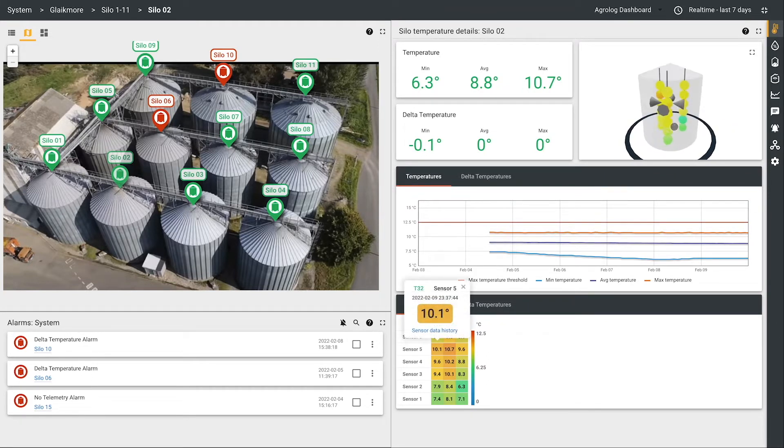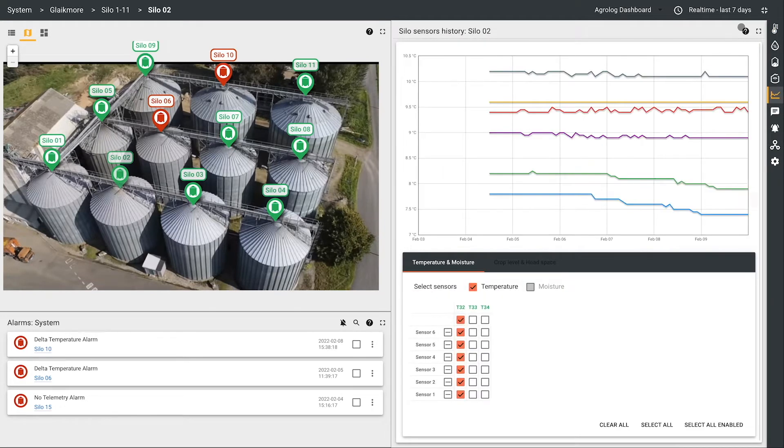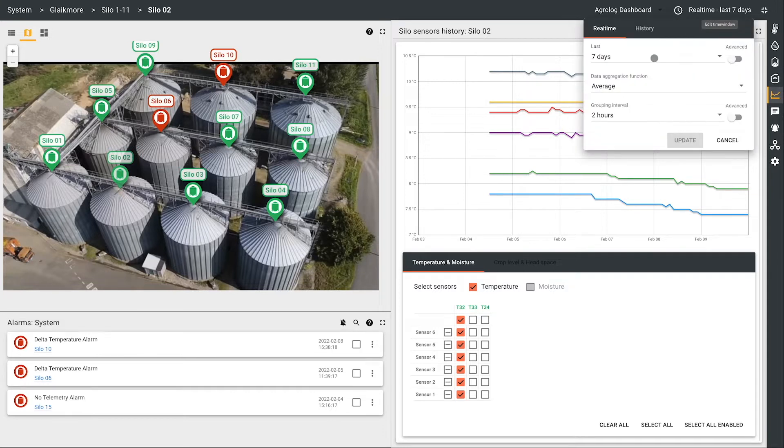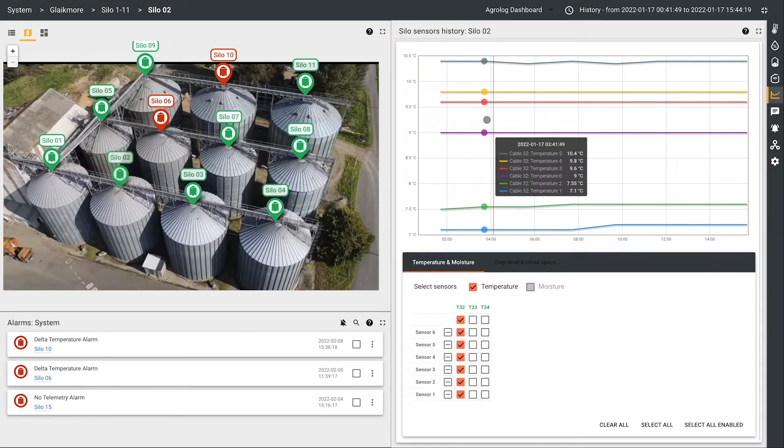You have previously mentioned that you sometimes check our system from the comfort of your couch at home. Is this something that you do often? Most of my monitoring is done in the office during the day, but if there are alarms on the system, then I can check them from home through my mobile phone. This is great because we don't work every weekend — I work every second weekend — so even when I'm not in the office on the weekend and not working, I can still check the system on my phone to see that everything is in control.